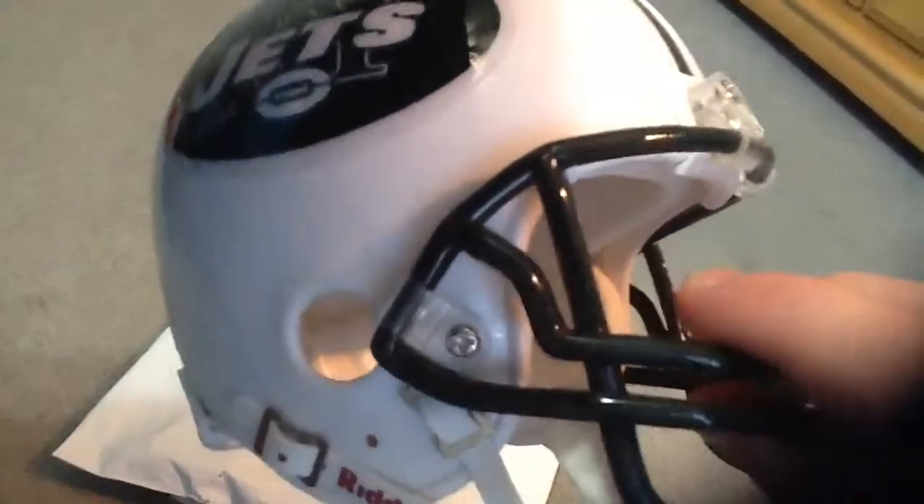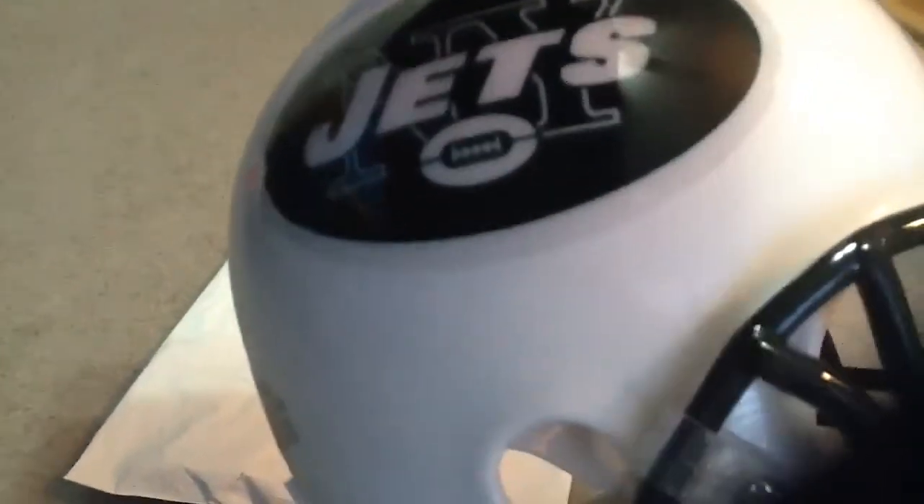This one is a really nice cool helmet. Maybe we'll be back here during the NFL for a day. Let's put it back up.